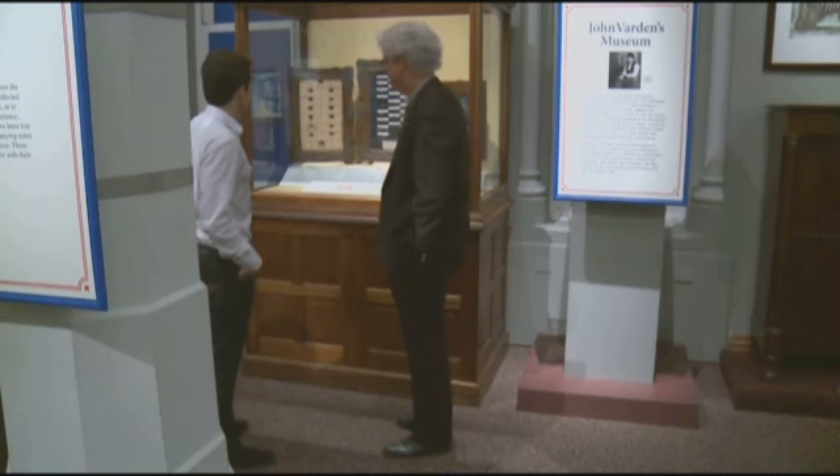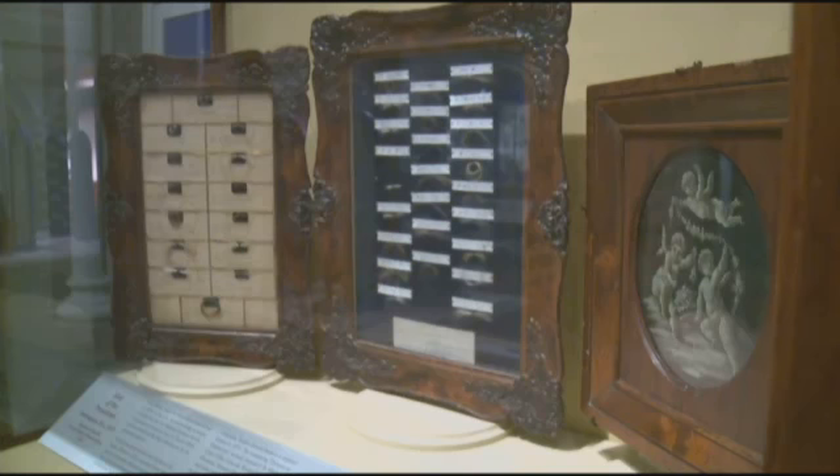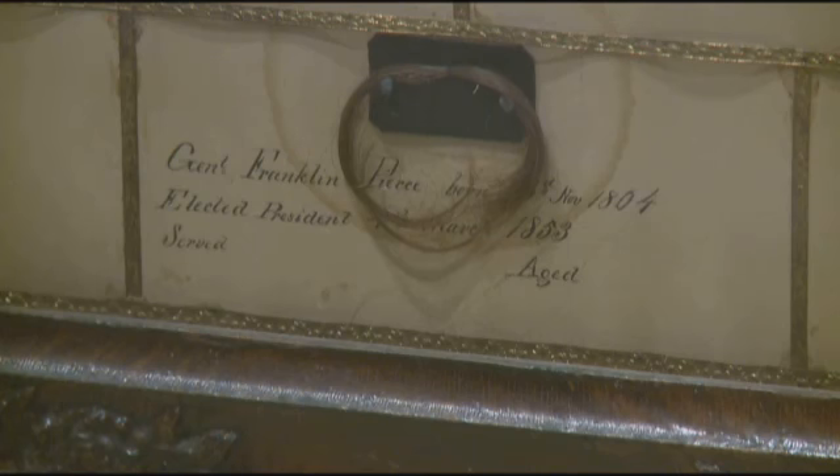One display generating a lot of discussion and disbelief is this collection of hair from the nation's founding fathers. The president's hair locks freak me out. Can you imagine doing that with Barack Obama today or George Bush? I don't even know how I would get that from Barack Obama. It would probably be a national security threat if you tried.